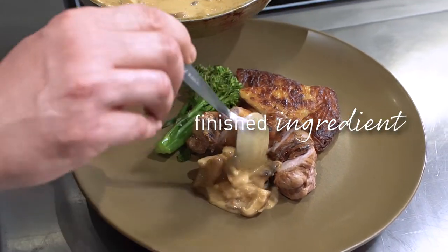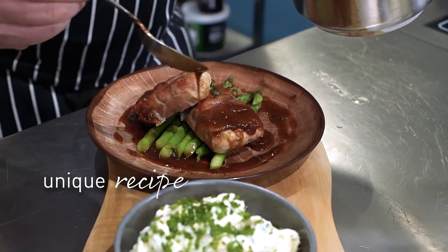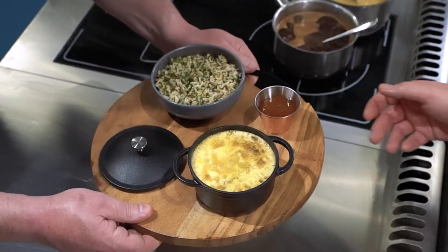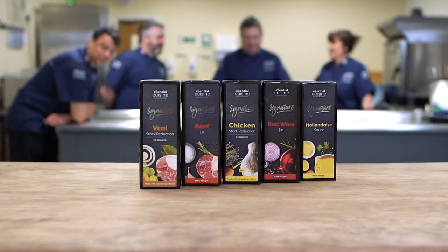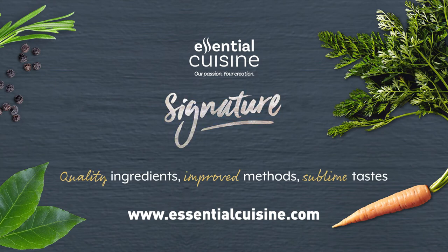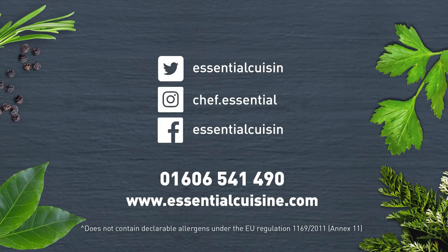Use as a finished ingredient or adapt to your own unique recipe, allowing your creativity to shine through. To find out more information, recipe inspiration or to speak to one of our chefs, visit our website or call 01606 541 490.